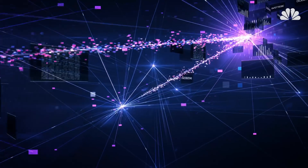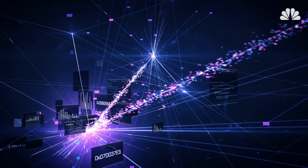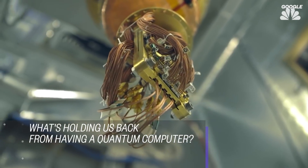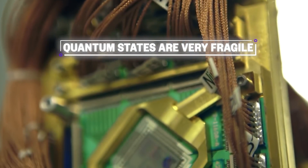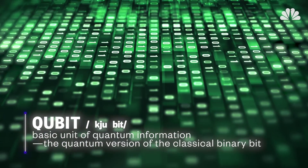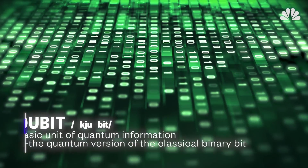Quantum computing is really at a research phase right now. Not everything is known — there's lots to be invented. So what's holding us back from having a quantum computer today? These quantum states are very fragile. Knowing how to increase their lifetime and save the information long enough to do useful calculations is extremely important. These quantum bits, or qubits as they're called, can collapse very easily. In reality, we're going to need probably a million of them to do something really compelling.